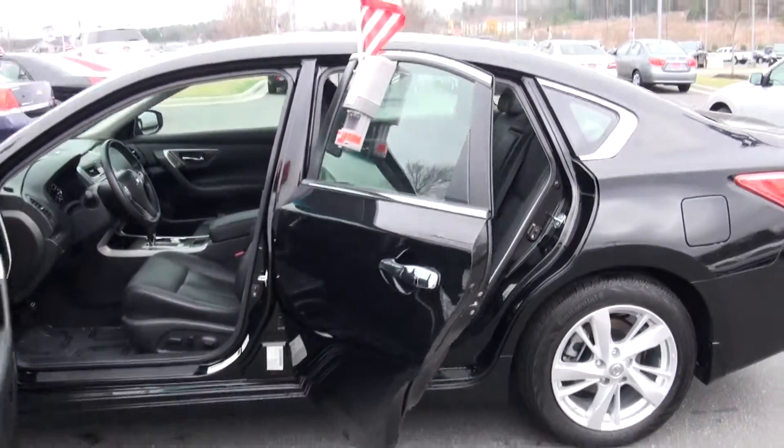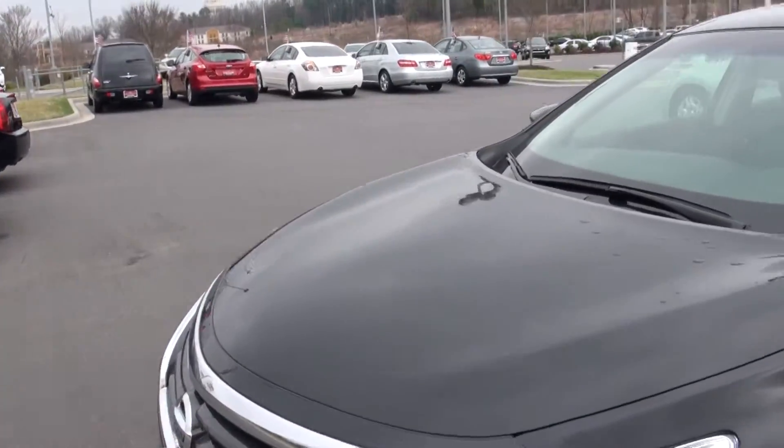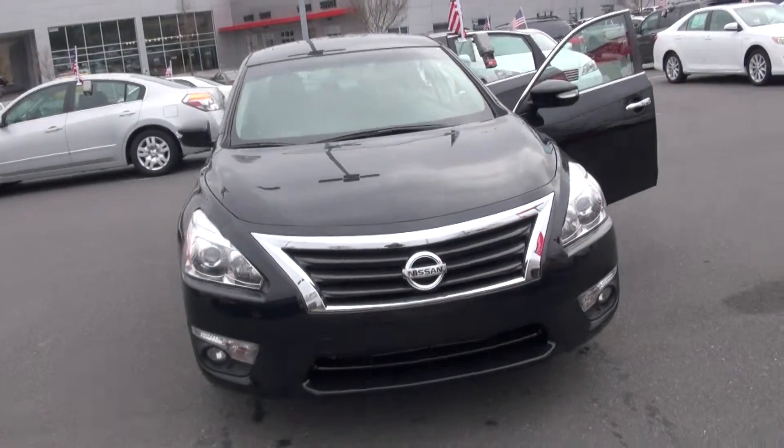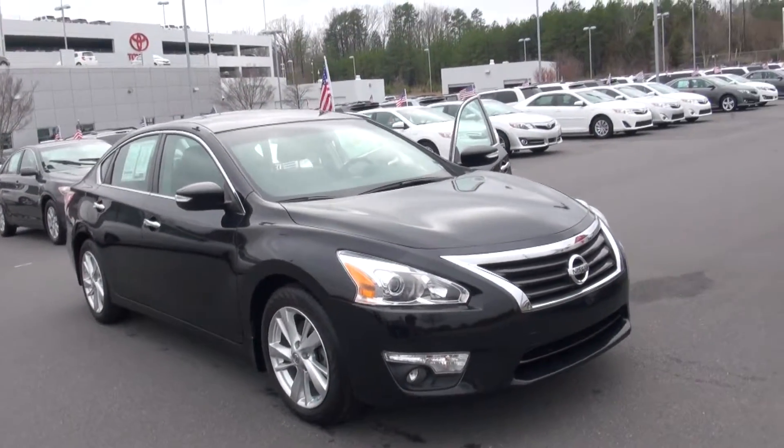Let me tell you something David, this thing is going to go quick, I'm telling you it really and truly is. It's only been here a few days and I don't give it long. So come out and see us, take it for a test drive, take it home with you. 704-535-1972. Ask for Foddy.